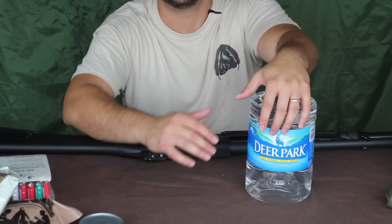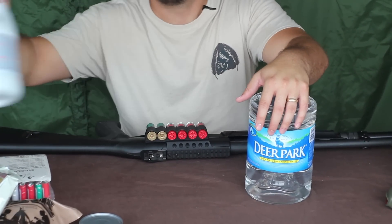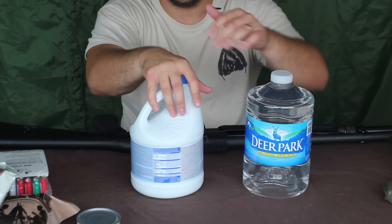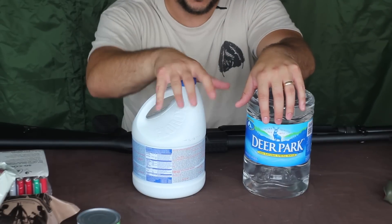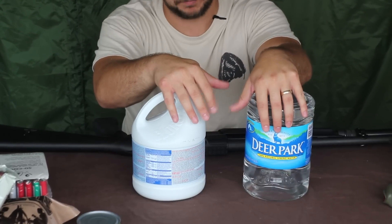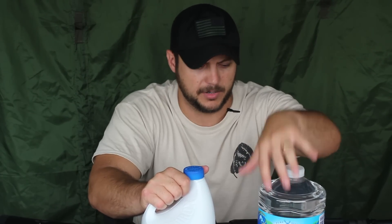Along with stored water, you'll need a way to purify more water. The best thing I believe is just good old household bleach — you can purify a ton of water with just one bottle. Some people get all kinds of filters, but those need filter replacements and may break. Bleach is a surefire way to keep clean drinking water. You'll need water for drinking, cooking, and sanitation — the more you have the better.